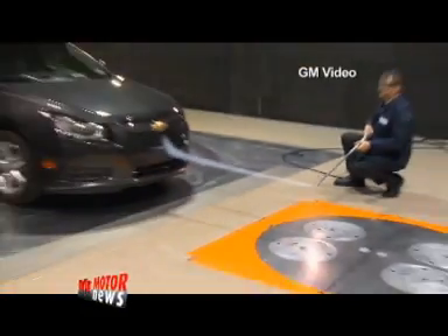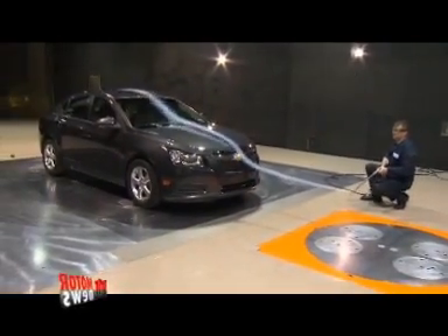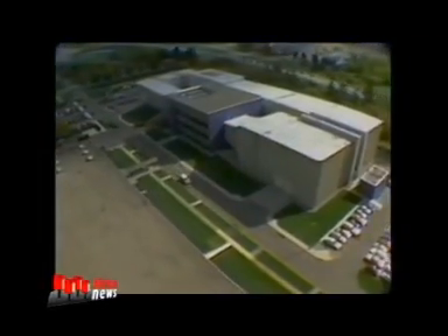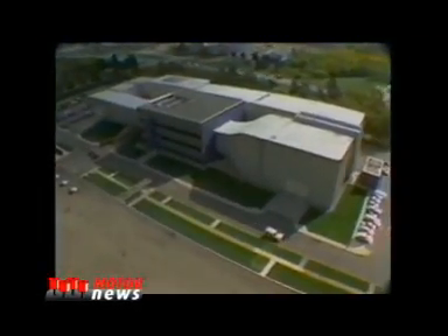This month General Motors is celebrating an important milestone in fuel economy. In response to the oil embargo of the 1970s and the introduction of federal fuel economy standards, GM built the world's largest wind tunnel dedicated to the design of automobiles. And for its 30th anniversary, we got to see how it works.